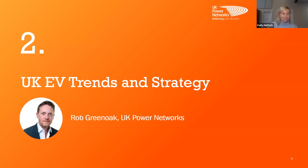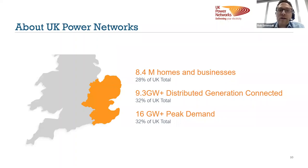Thanks everyone. I've been asked to give you an introduction to UK Power Networks — some of you may be familiar with us, others not. I'll give you some broader context on the electric vehicle trends in the UK with a lot of stats, and how we're tackling some of the challenges that presents to us.